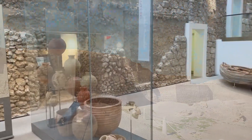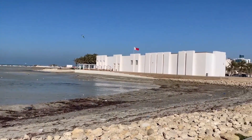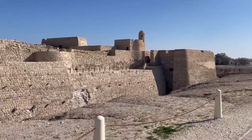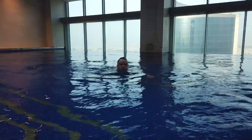A ten-minute drive west of Manama, on an ancient tell, the majestic Bahrain Fort stares out across the gulf. Built by the Portuguese in the 16th century, it's part of a UNESCO World Heritage Site believed to have been the capital of the ancient Dilmun Empire. The fort is supported by a stylish modern visitor centre and an excellent museum where you can pick up a free audio guide.